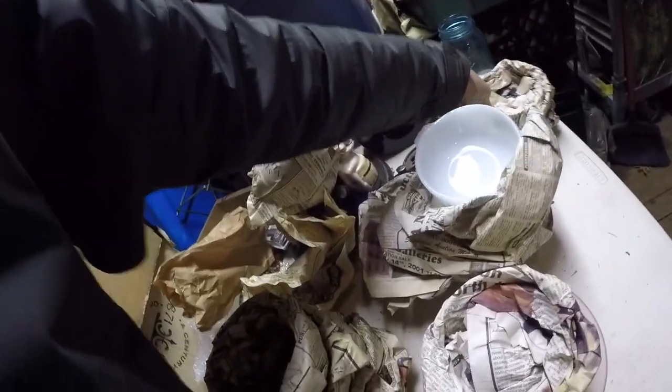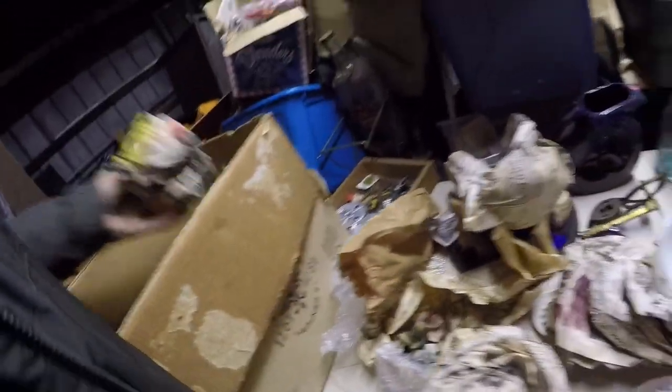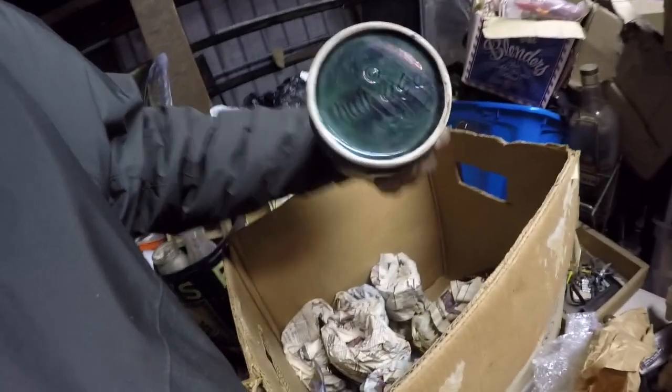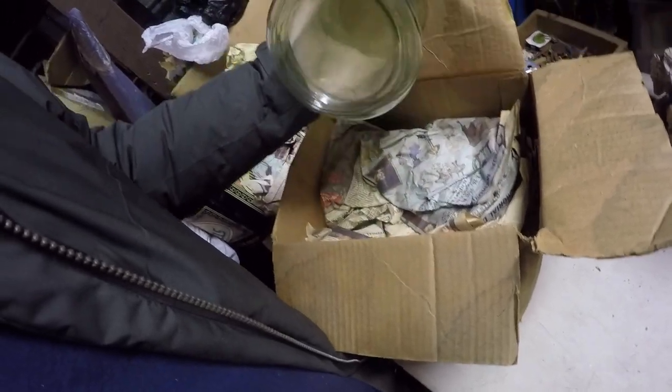I guess we'll do one more box real fast. I'm gonna pull all those bowls out so if they are good, at least I'll be able to find them fairly easily. Put the Hall vase back. This is gonna be the last box of the day. Nice green Deco water pitcher.